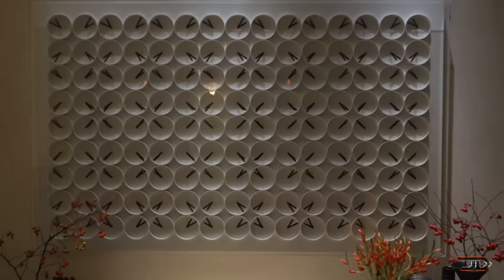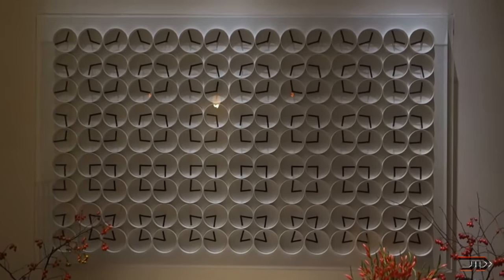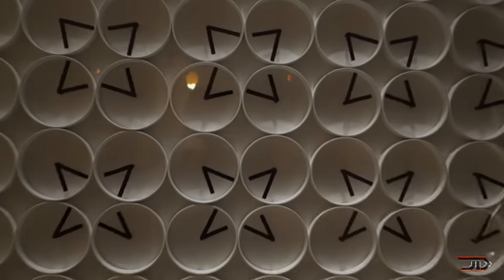It's complex, original, and even fascinating. And it's definitely worth a glance if you ever get to visit the Hamyard Hotel in London.